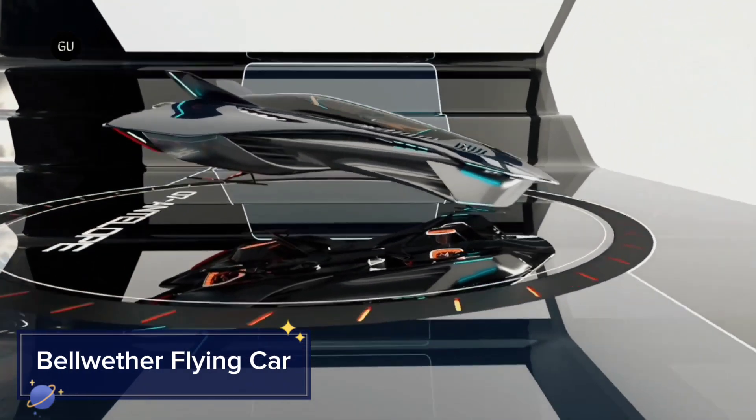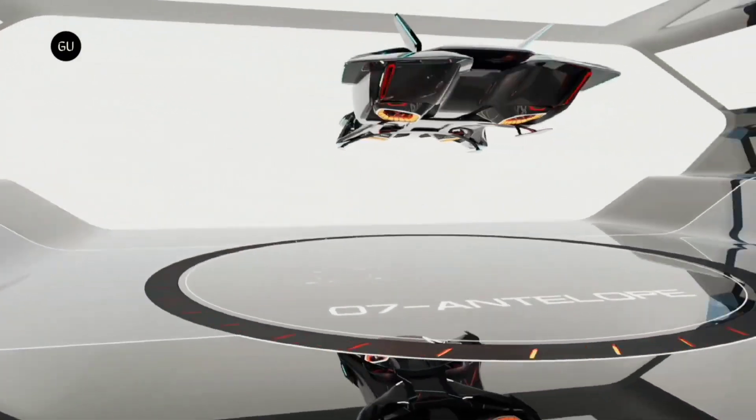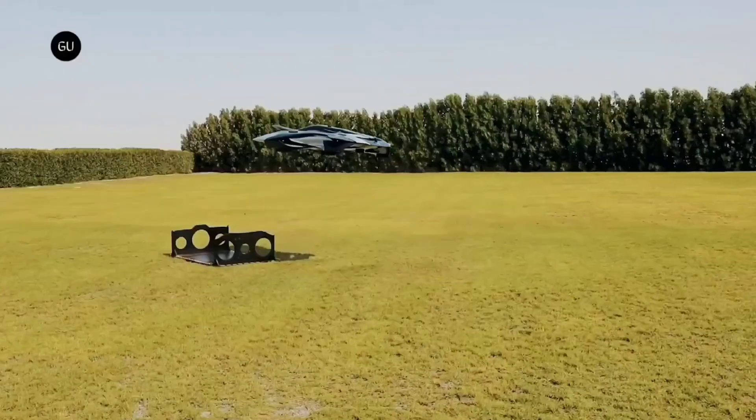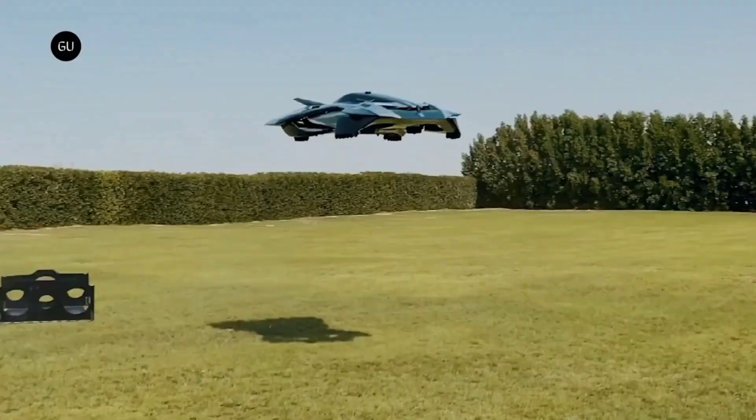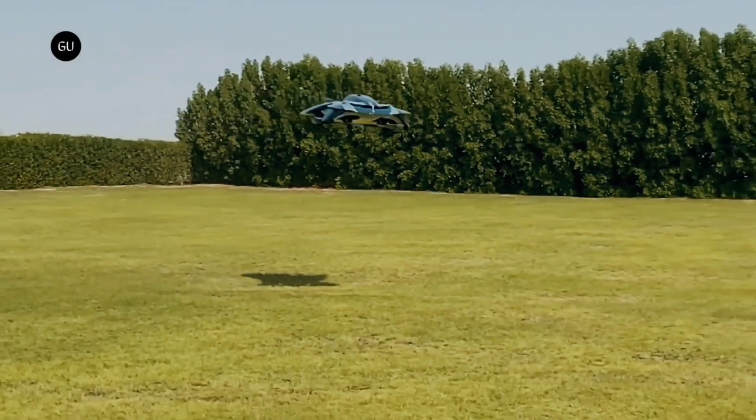Bellwether flying car: imagine a flying car with sleek design and compact dimensions. The Bellwether Voler — this futuristic concept aims to bring urban air mobility to a whole new level, blending modern tech with stylish aesthetics. The Bellwether can hover and travel at altitudes of up to 3,000 feet.